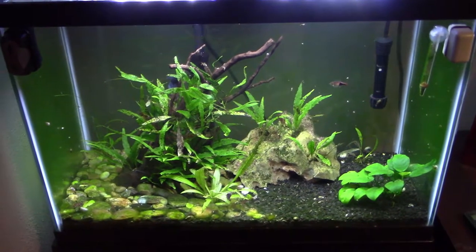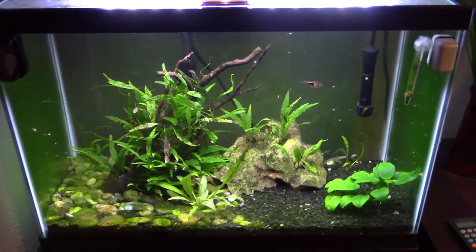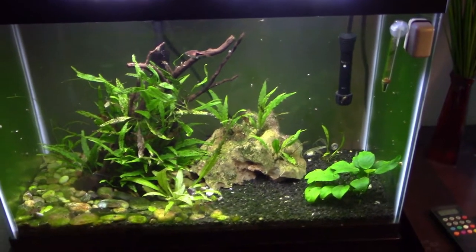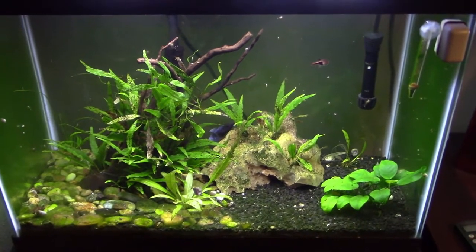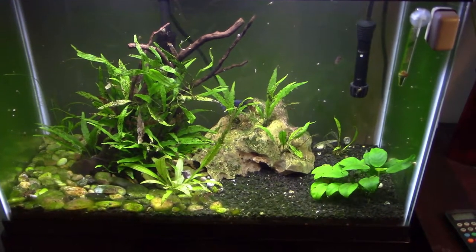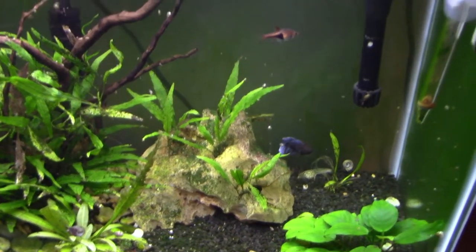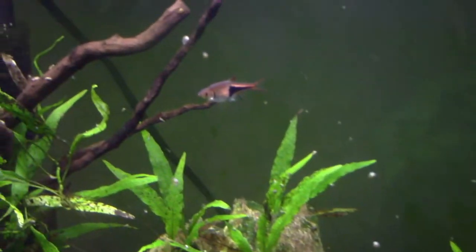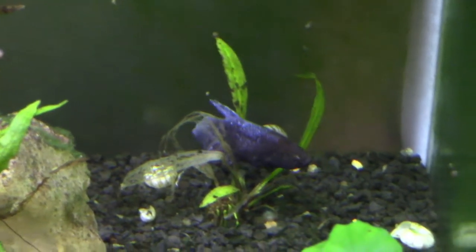The last tank outside my pet room is my 20-gallon planted tank. Those who have been with my channel for a long time might remember this — I did an entire series on aquascaping it, setting it up, cycling it, and stocking it. A lot has gone wrong with this tank. There's only two fish in it: a single Rasbora het and my female betta, Mary.